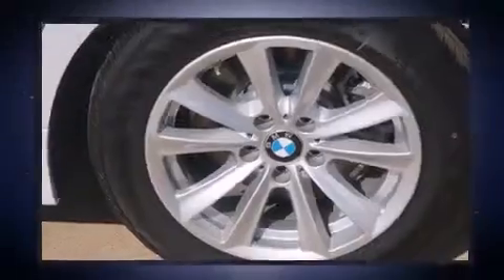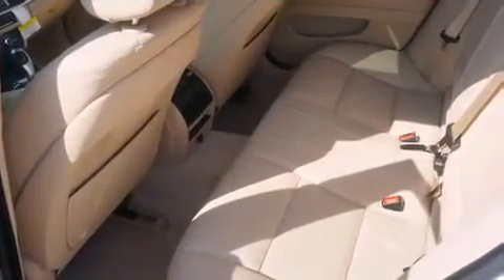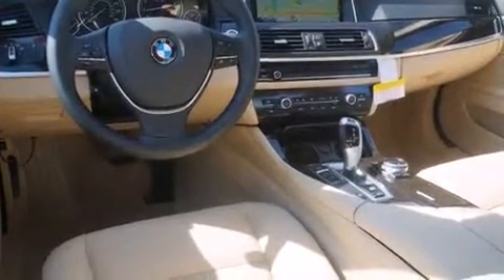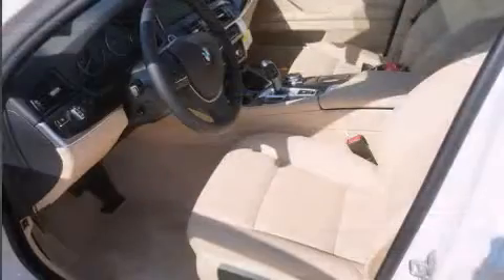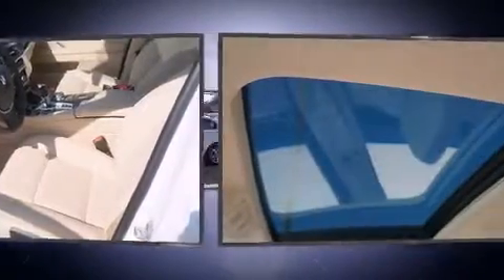BMW ensures the safety and security of its passengers with equipment such as dual front impact airbags with occupant sensing airbag, head curtain airbags, traction control, brake assist, anti-whiplash front head restraint, ignition disabling, an emergency communication system, and four-wheel disc brakes with ABS.